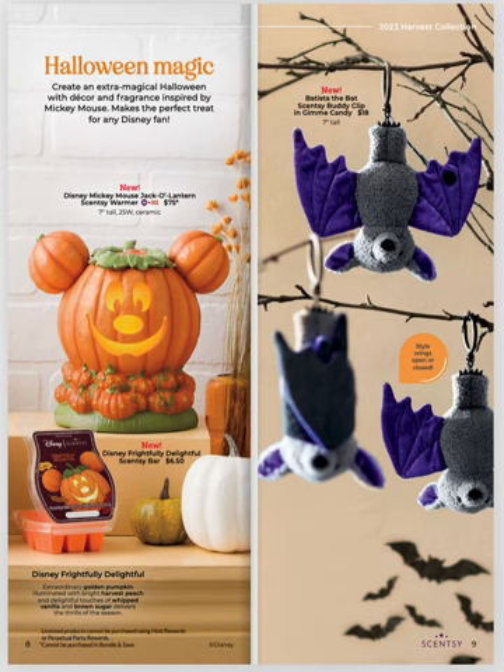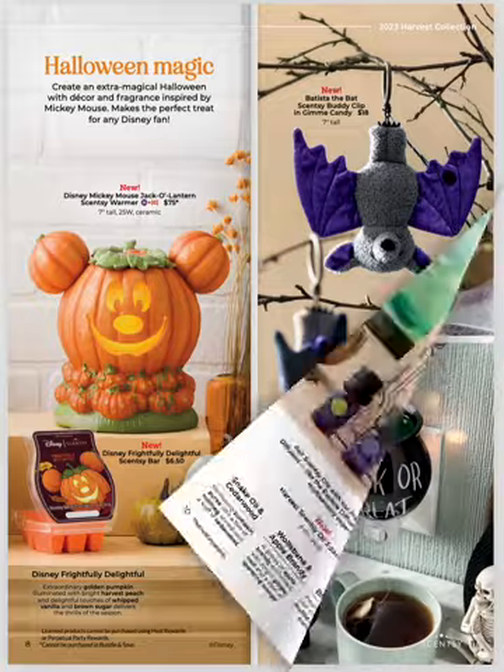If you are all into the Halloween at Disney, the Halloween magic does not stop with Scentsy. We have our Disney Mickey Mouse Jack-O-Lantern Scentsy Warmer coming out. It's part of the Harvest Collection with the Disney Frightfully Delightful Scentsy Bar. Love this combo, love that warmer. We also have the Batista the Bat Scentsy Buddy Clip in Gimme Candy — so cute, it hangs upside down.